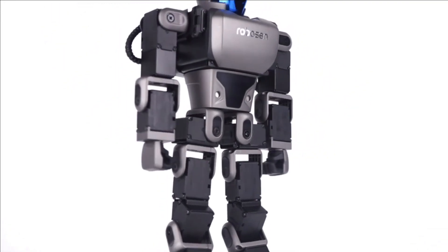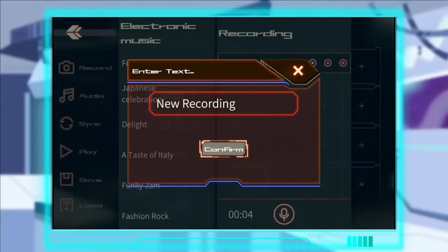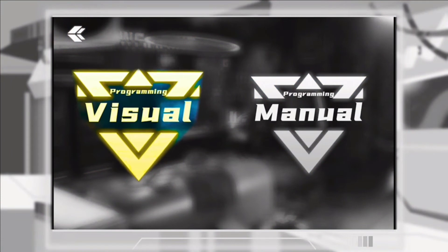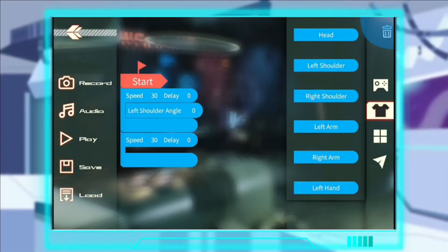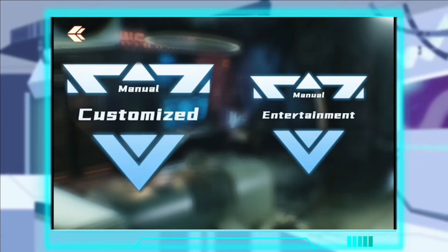For children who have mastered block-based programming, they can continue creating the robot's movement and add their own sound, music, or voice. For example, children can record a greeting or message to their parents, and the robot can then play the sound and express it in action.